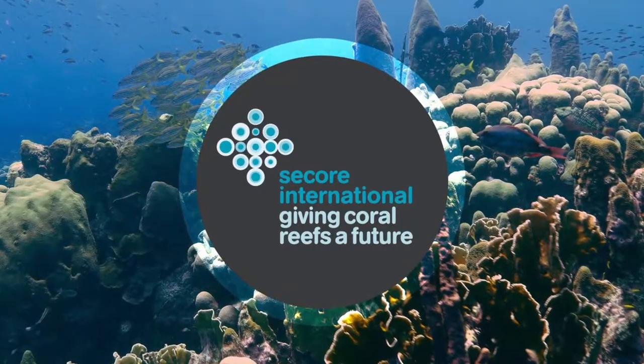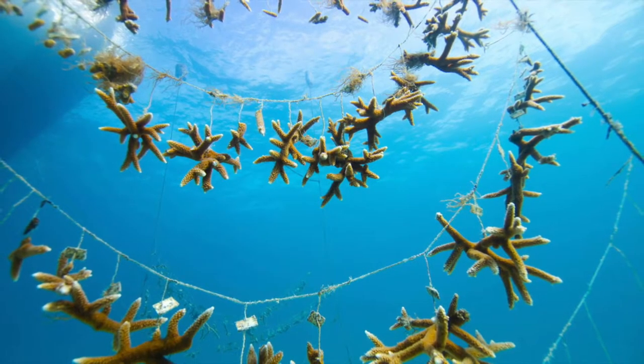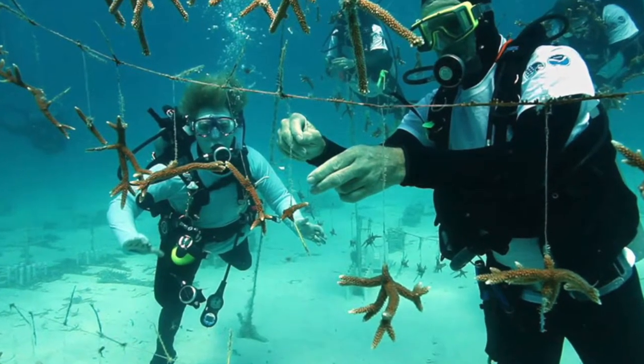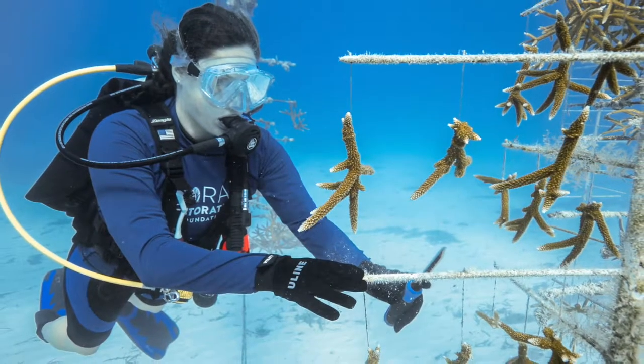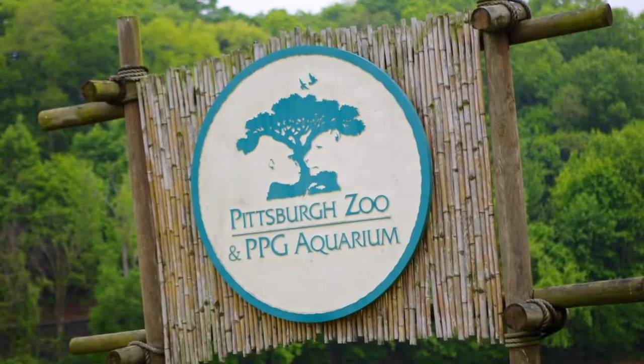Hundreds of divers, both employed and volunteer, help plant and propagate tiny slivers of coral in hopes of reversing what the negative human impact has done to our oceans. The coral is carefully monitored in an underwater nursery and takes usually just a few months to start creating a foundation for a healthy new reef.